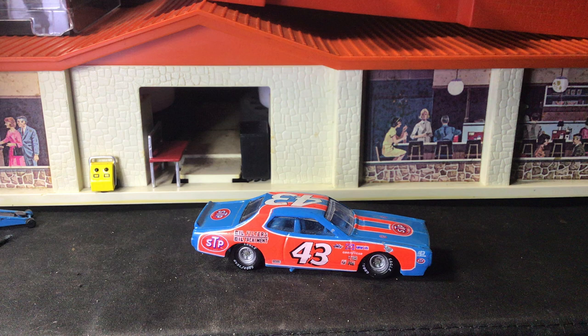In my opinion, the 1970s NHRA Funny Cars — Cha-Cha, Shirley, Modamy, Snake, Mongoose, Jungle Jam, all those — was just the epic era of Funny Cars. And at that same time, in my opinion, NASCAR Stock Racing was at its peak as well.